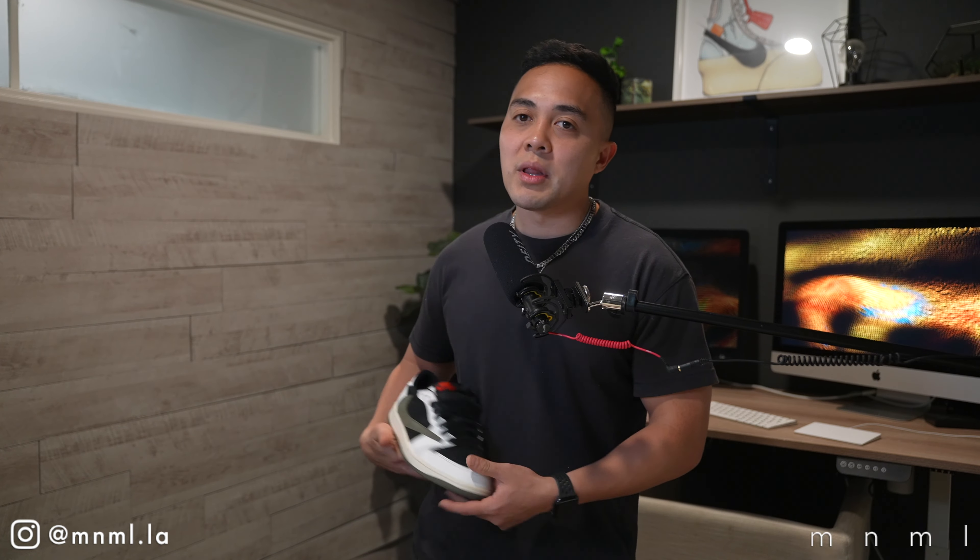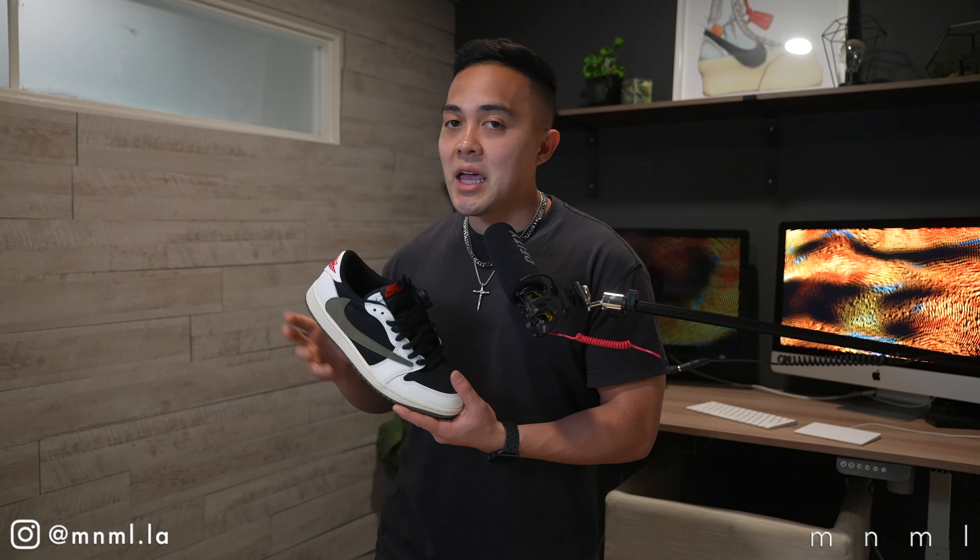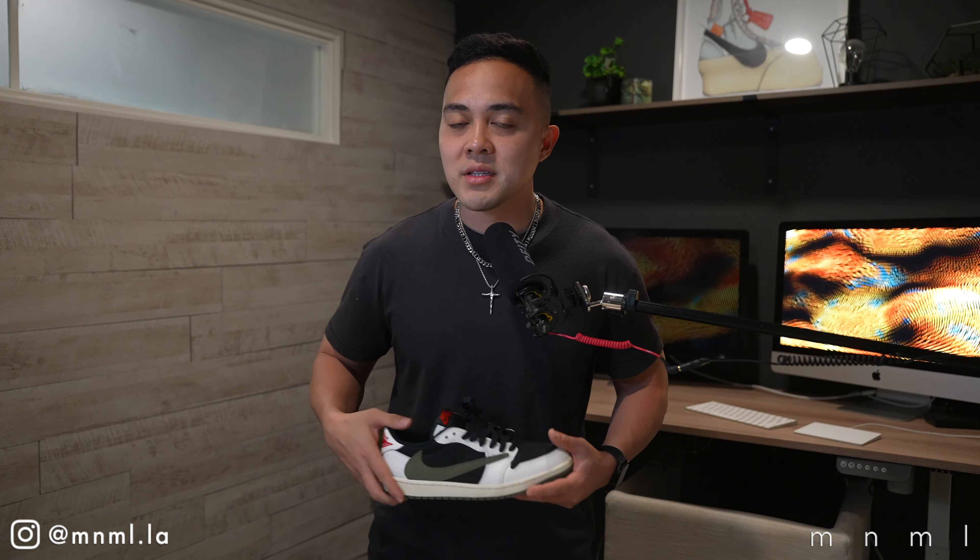That wraps up today's video styling the Travis Scott Jordan 1 Low in the olive colorway with three different styles of bottoms — shorts, denim, and cargos. Let me know in the comments if you plan on picking up a pair, and whether you'd like to see a part two styling more garments from the site. If there's anything from the site you want featured on the channel, comment it below — we're always listening. Thank you so much for the continued support, and I'll catch you next week for another Minimal Monday.